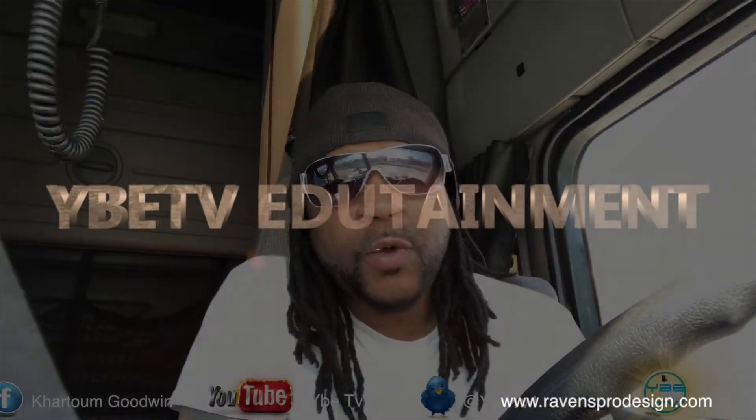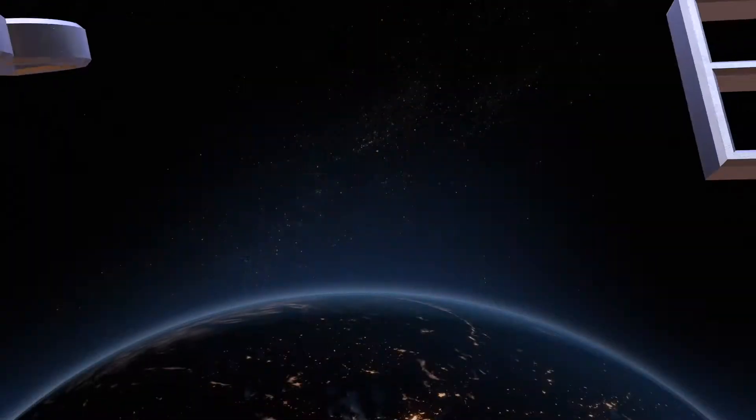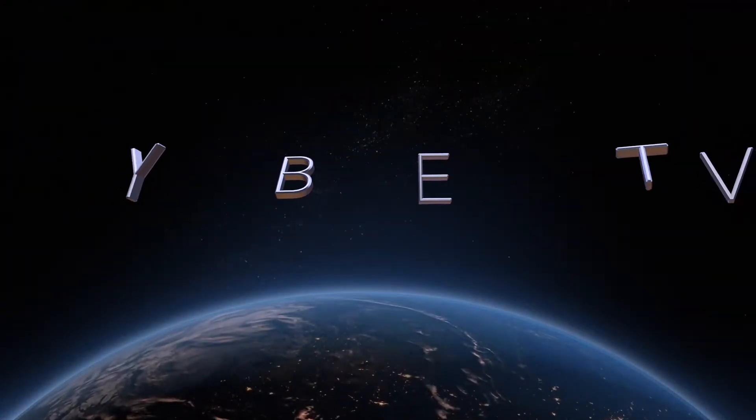What's going on today, people? You already know what it is. It's your boy Tucci and it's YBETV. Today I got a special one. This is for truckers. This is for business owners. We're about to dive into Smart Receipts.